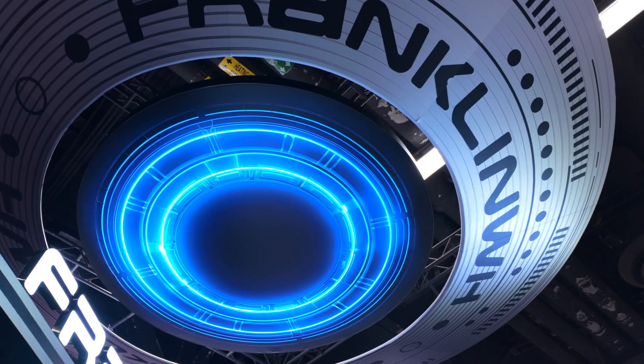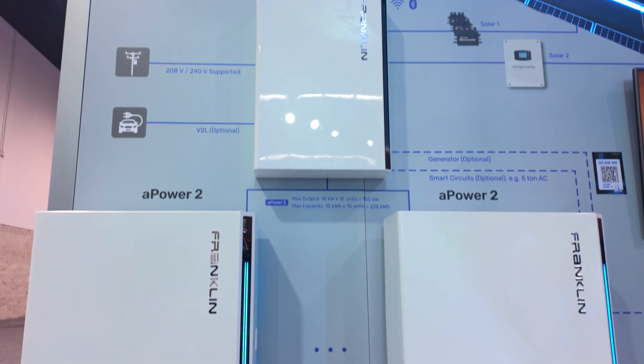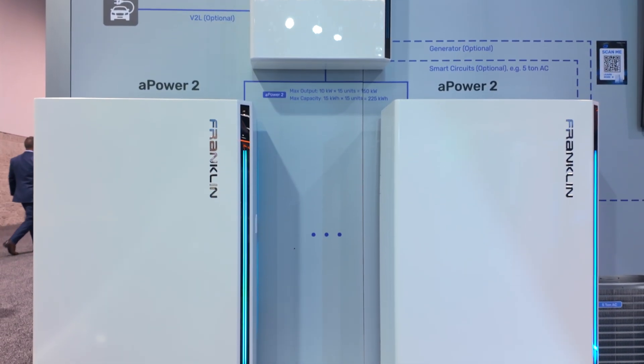Hi everybody, my name is Doug Emerhano. I'm one of the product managers at Franklin WH, and today I'm talking to you from RE Plus in Anaheim in 2024. Really excited today to be speaking about the new products that we've released: the A-Power 2 and the A-Gate 1.3.